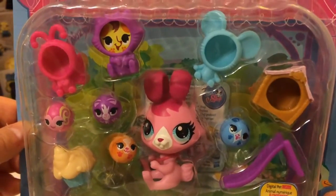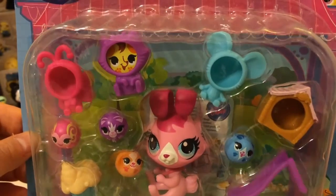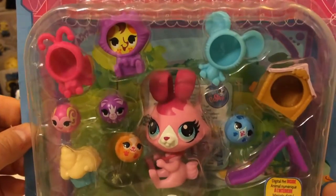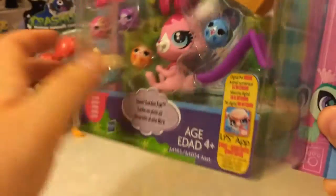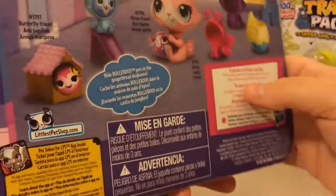There's a lot of little pieces that come with this. You get a Littlest Pet Shop character — looks like we're going to get a rabbit — and four friends, and three outfits, and a slide. So let's get started. It looks like it's going to be good.